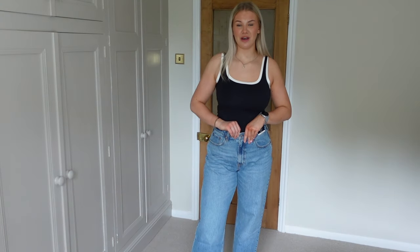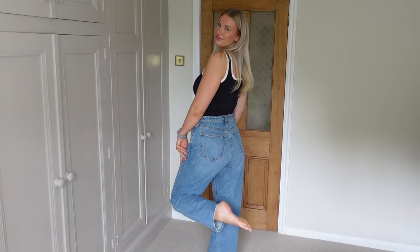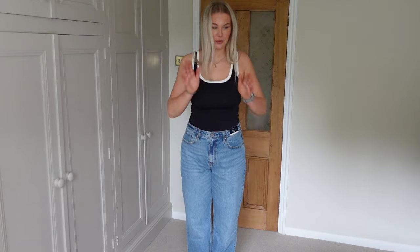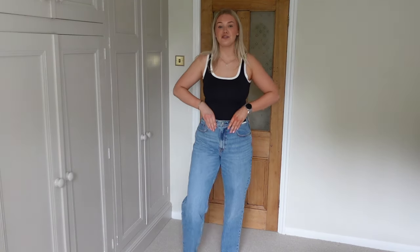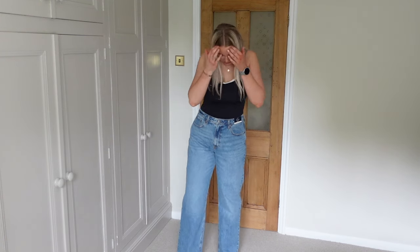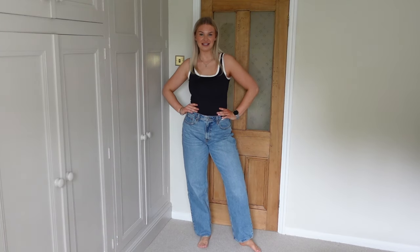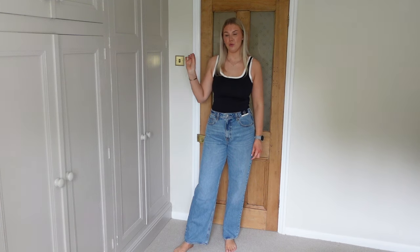Now onto the jeans — I cannot remember the last time I wore jeans because I never find a good fit. I'd rather wear leggings or a skirt with tights. These are in a size waist 31, length long. They are the curve love jeans — a high rise loose style — and they feel like a proper good jean material, not like the cheap stuff you get anywhere.